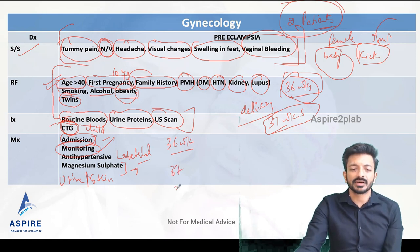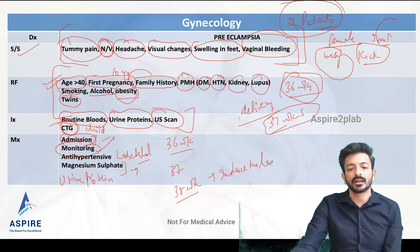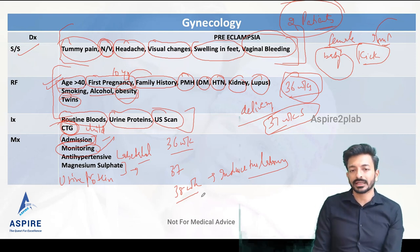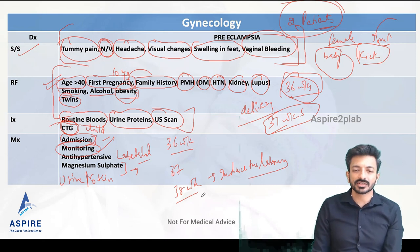The delivery plan depends on gestational age. If she is 37 weeks we can deliver; if she is 38 weeks we induce labour. The key point is that in preeclampsia we deliver after 37 weeks of gestation. So we assess how far along the pregnancy is and proceed accordingly.